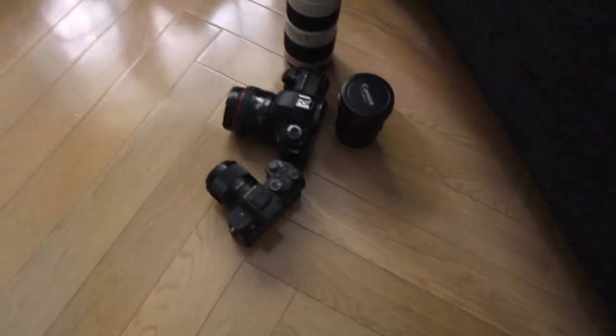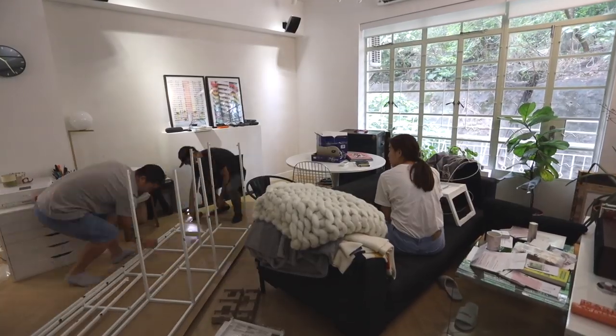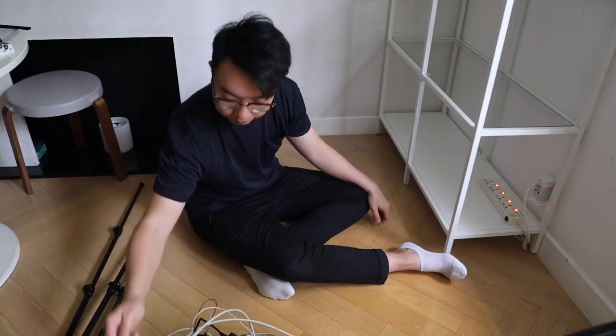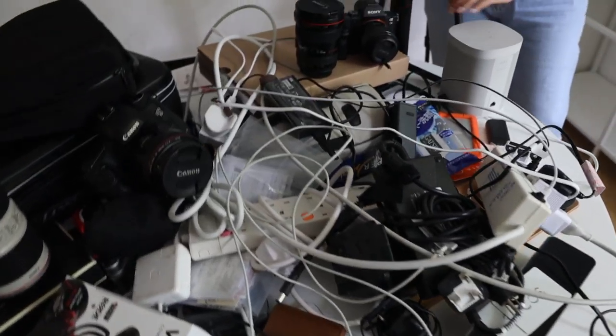First, we're going to organize everything by their category before it's on the shelf. It's like way too much stuff. Drone, battery, speakers.